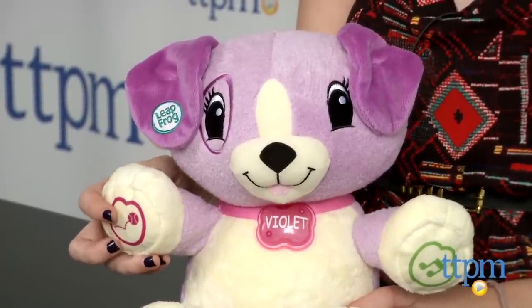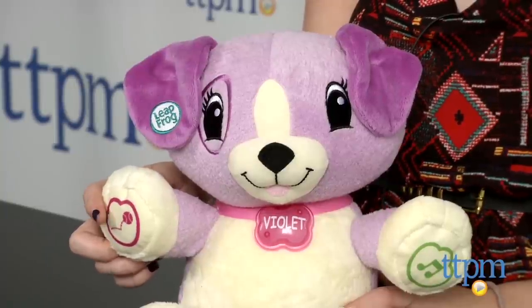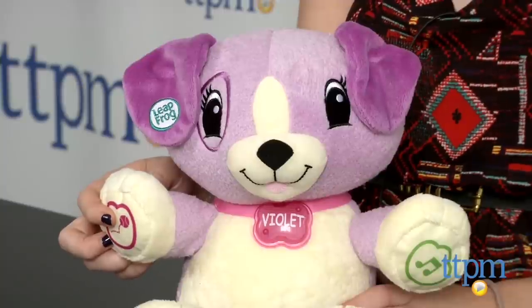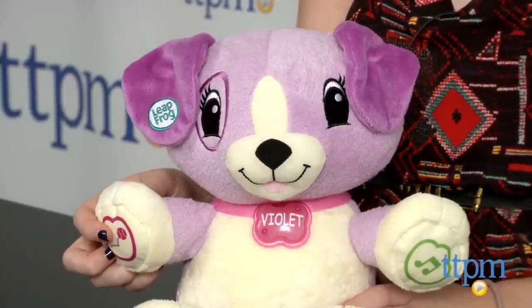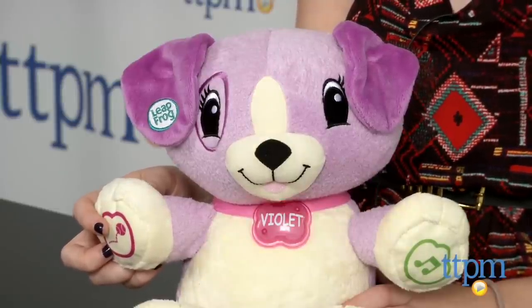To engage with these activities and songs, press Violet's paws. The activities and games introduce colors, first words, numbers, daily routines, and feelings and emotions. Violet will also reference some of your child's favorite things that you previously programmed into the toy, such as their favorite food.